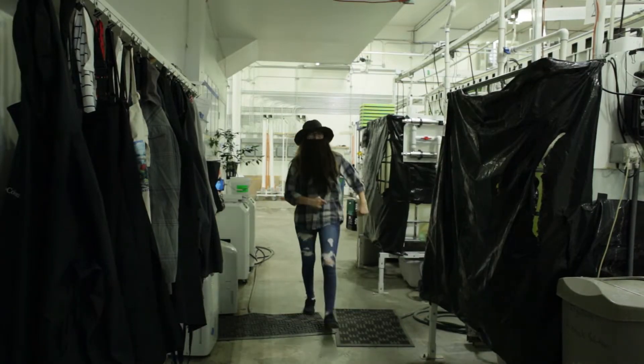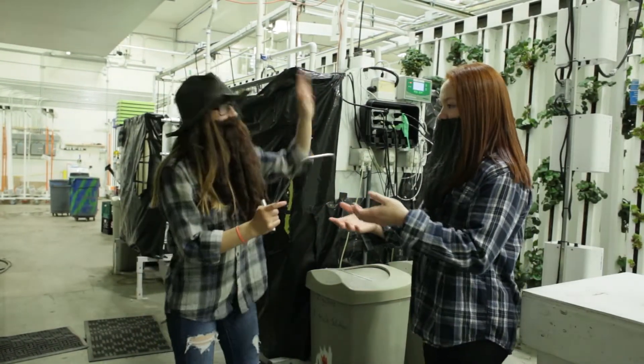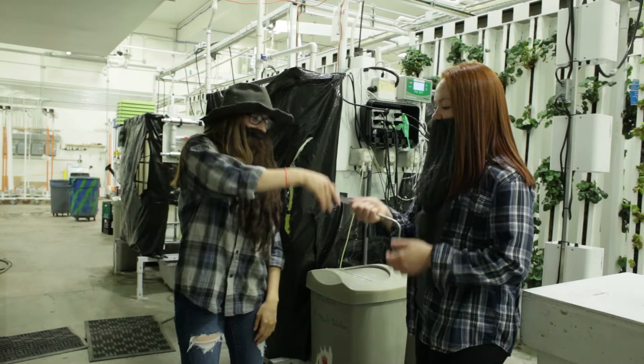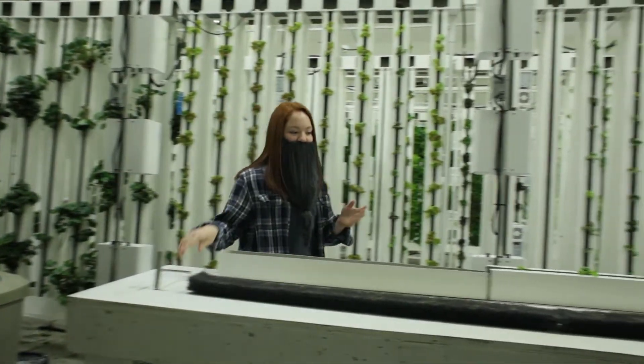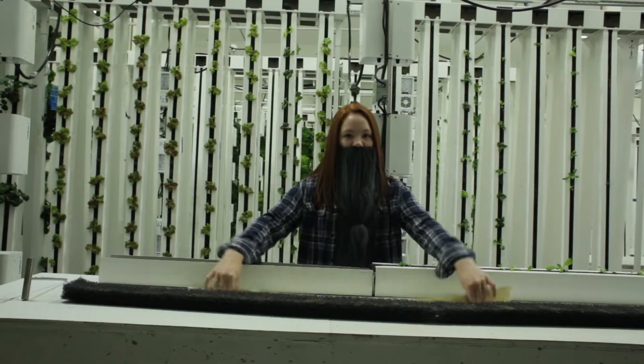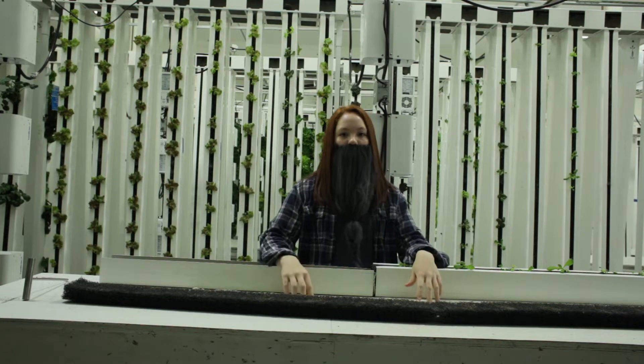Now that you know about the IBC, let's go talk to Sydney about the bits and pieces. Thanks Chantel. I'm going to talk about our mesh towers, carts, and lights.